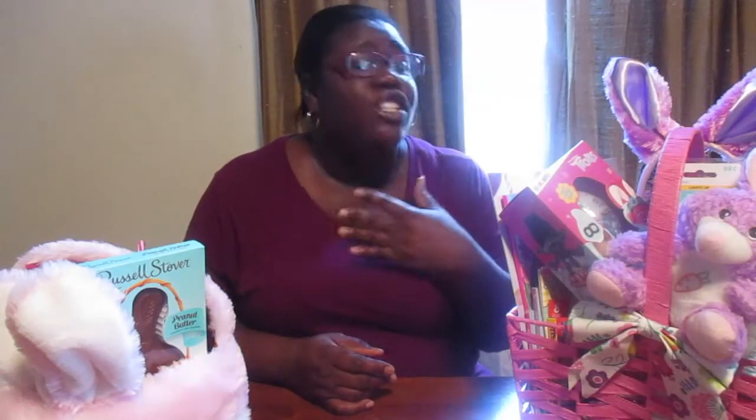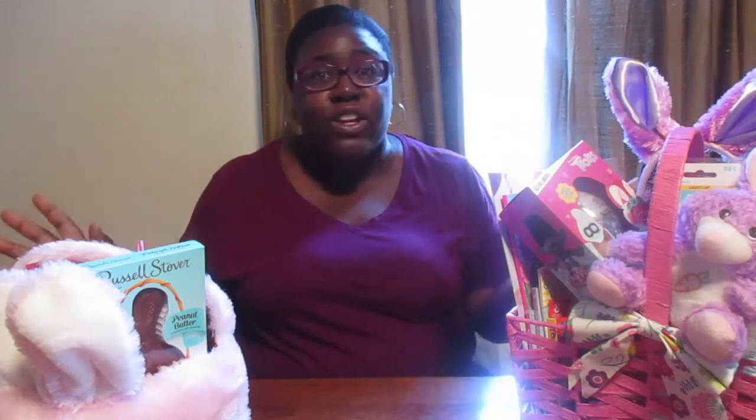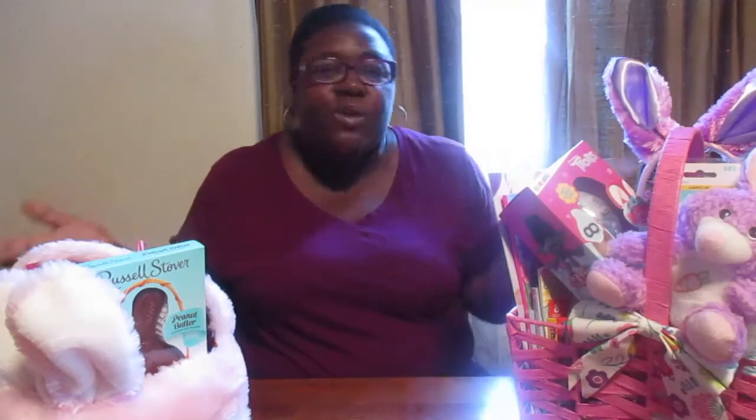Pretty much every year I do two baskets. I know it's my child — she's my only one and she is spoiled to death! I always get two Easter baskets. Everything in my daughter's Easter basket is definitely budget friendly. I got a lot of these items from Dollar Tree and Walmart.